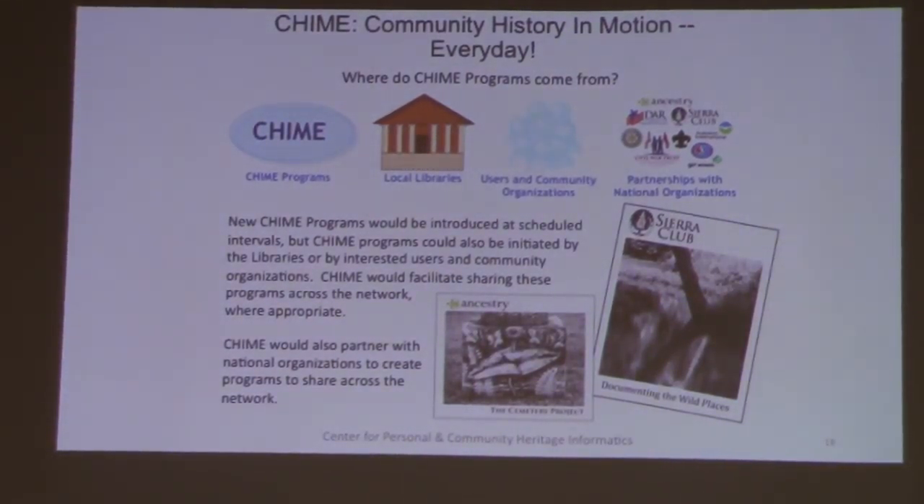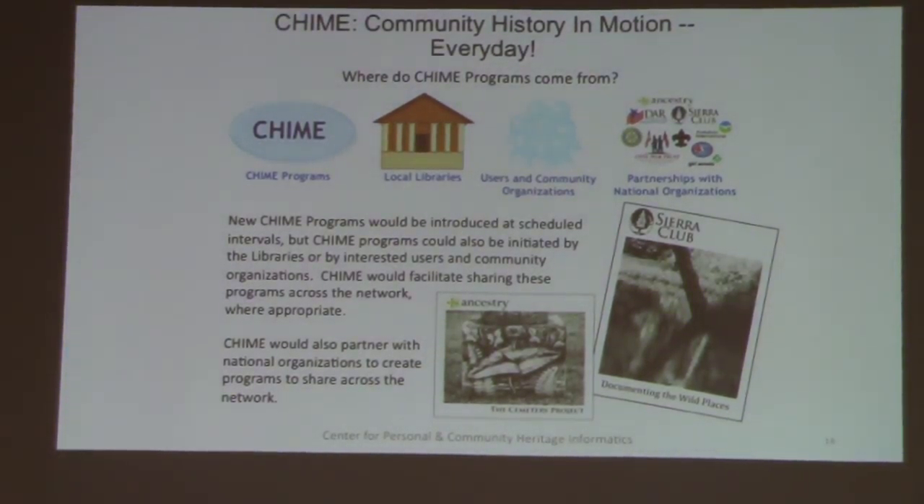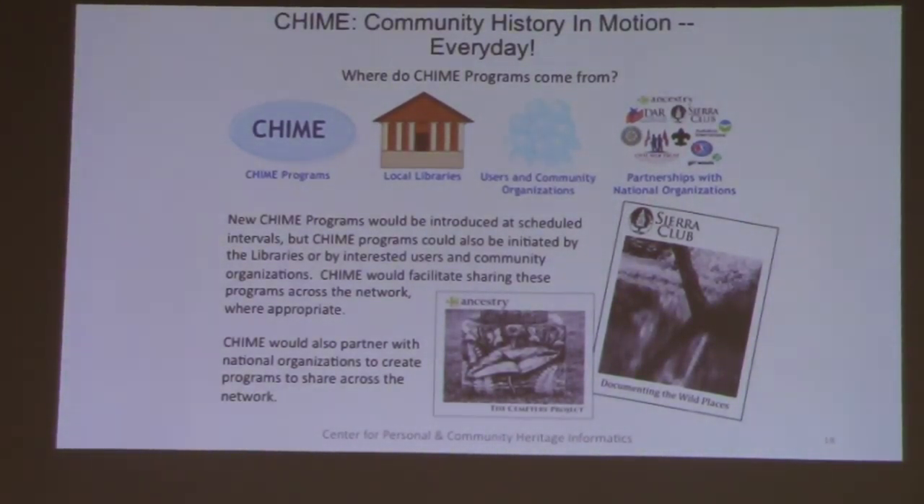Where do the programs come from? Our original vision was that the main organization would create programs and disseminate them to libraries. But there's really no reason why the libraries themselves couldn't originate programs, especially ones designed for their own community, and share them across the network. Users and community organizations could certainly create their own programs, especially if documenting their own history. One particularly interesting possibility would be partnering with national organizations that might want to leverage this library network — maybe a nonprofit or even a sponsor who could provide funding to make interesting things happen at both a grassroots and larger scale.